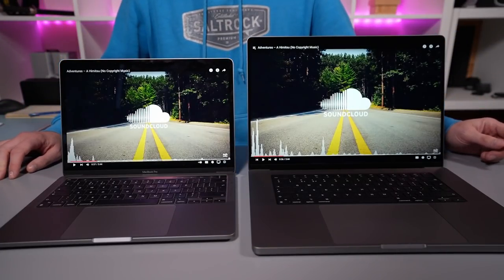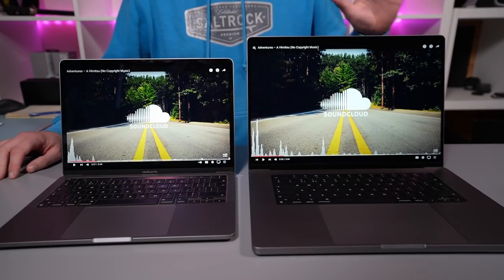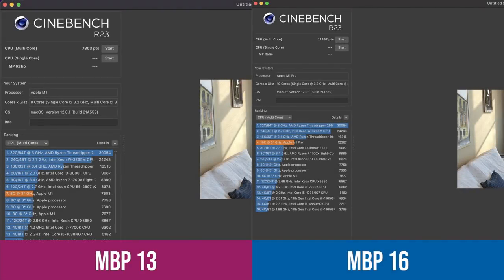You can clearly hear the speakers are in a different league on the 16-inch — phenomenal for a laptop, absolutely incredible. Now let's look at performance. Starting with Cinebench R23: as expected, the 16-inch scored a lot higher because it has a 10-core CPU, eight of which are high-performance cores, against the 8-core CPU with four high-performance cores on the 13-inch. We're talking just over 12,000 points on the 16-inch versus 7,800 points on the 13-inch — a nice increase in multi-threaded performance.